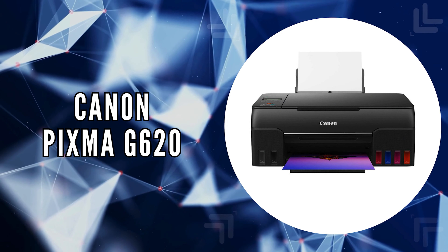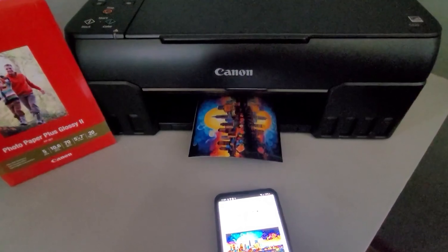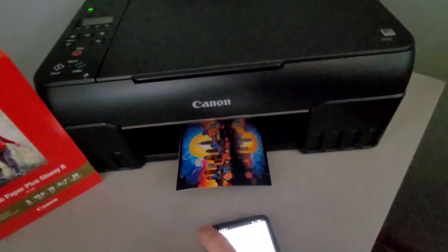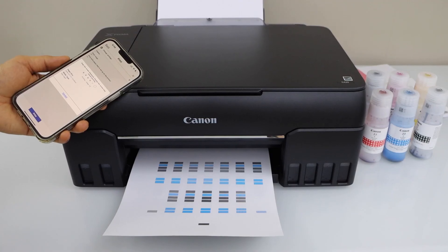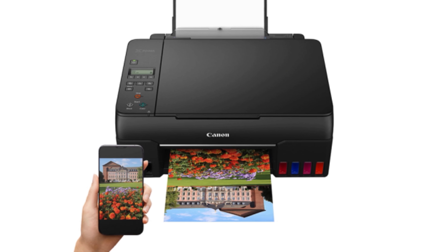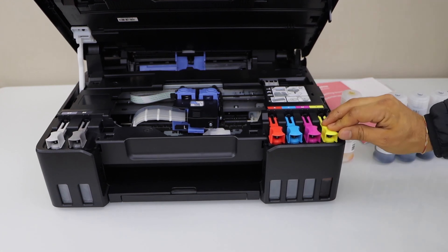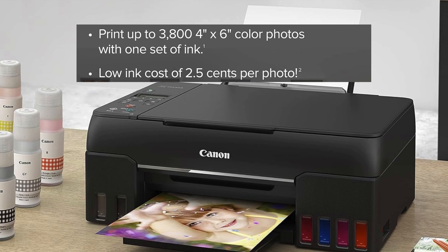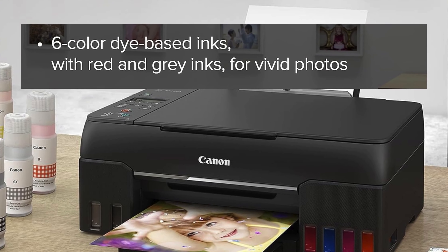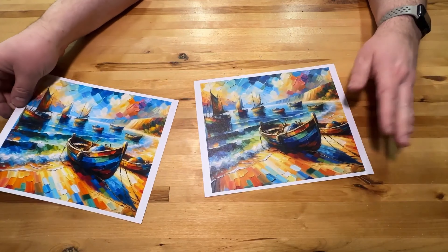The last on our list is the Canon PIXMA G620. The PIXMA G620 wireless MegaTank photo printer is a marvel for those who prioritize high-volume, low-cost, yet high-quality photo printing, perfect for filling photo albums and scrapbooks without breaking the bank. With built-in Wi-Fi, printing from any device becomes a breeze. A standout feature of the PIXMA G620 is its incredible ink efficiency — it can print up to 3,800 4-by-6-inch color photos from just one set of ink at an approximate cost of just 2.5 cents per photo. This efficiency is powered by a six-color dye-based ink system, including red and gray inks that expand the color gamut, ensuring photos are beautifully vibrant and true to life.